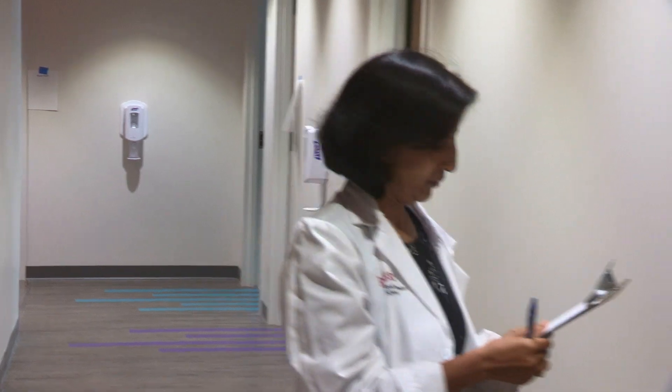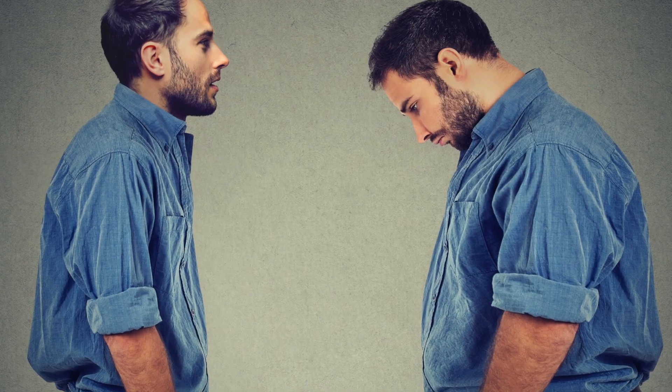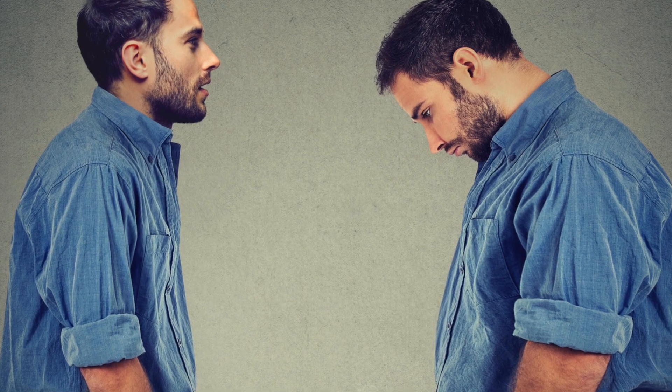Depression link: it's still not clear whether depression precedes or follows diabetes, but we see a close association between diabetes and depression.